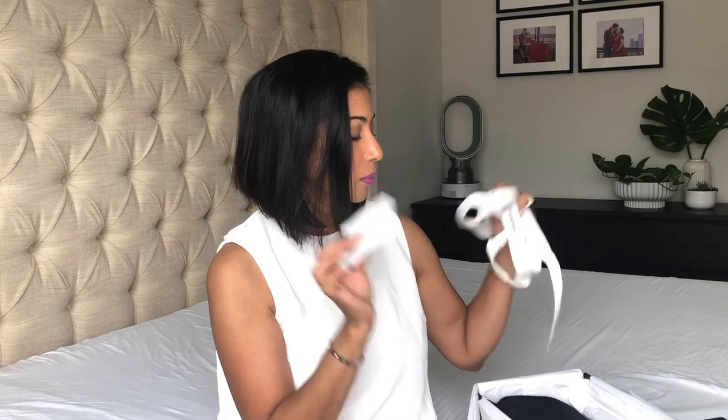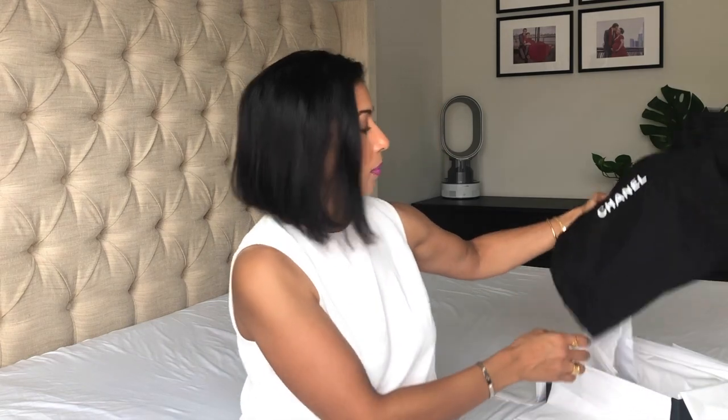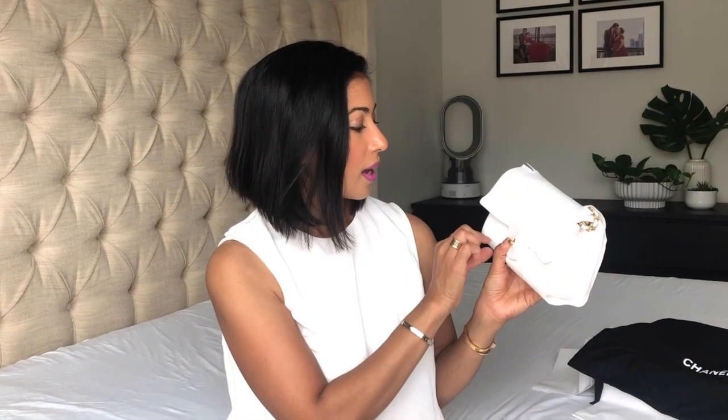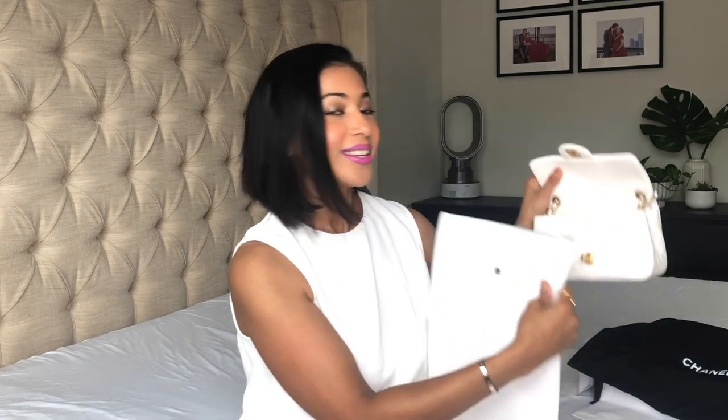It did come wrapped up the way Chanel does — so here is the proof of purchase, the ribbon, the camellia, and all of that. It came in this dust bag with everything inside the box. The most interesting thing I found about this bag's packaging was a camera-style case — amazing! I have purchased so many other Chanel bags and I've never seen one come packaged like that. And yes, you guys, I got this bag and it is a beautiful white color.